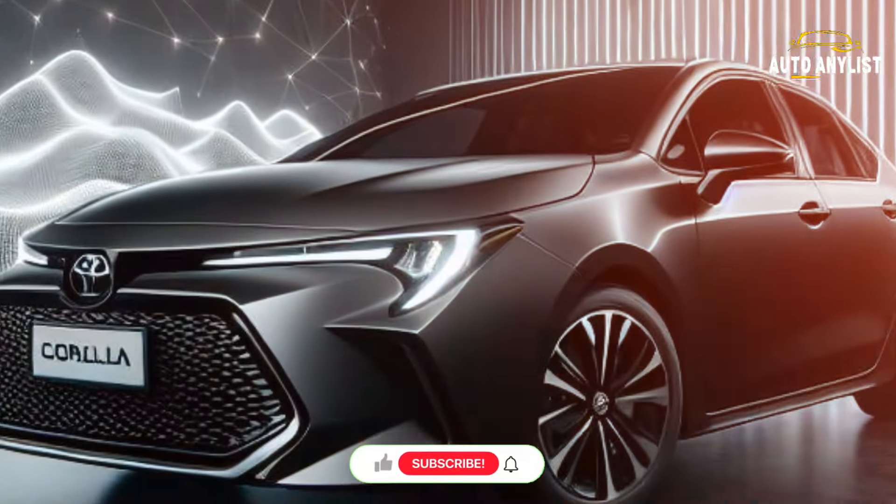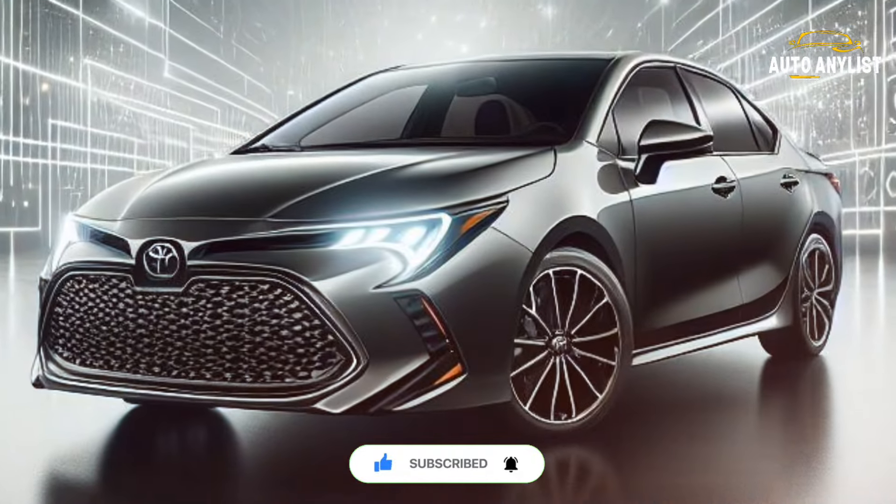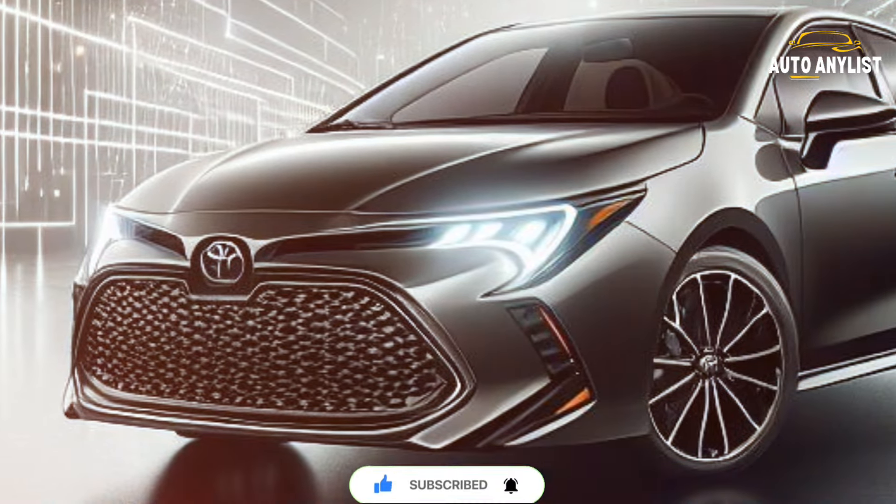It's not a sci-fi concept, but a reality — the 2025 Toyota Corolla. Let's dive into its 12th generation, introduced in 2020 and still turning heads with its 2025 model.